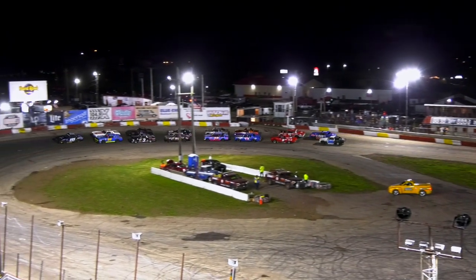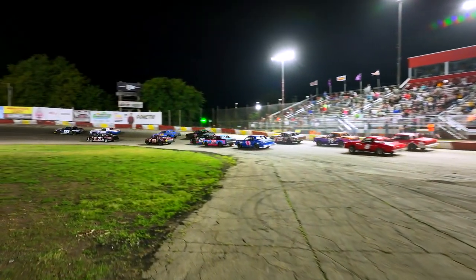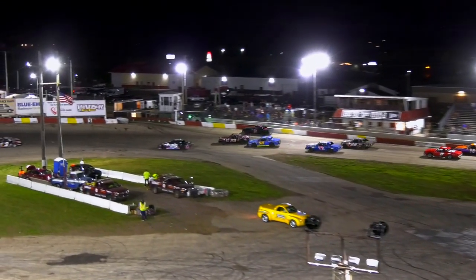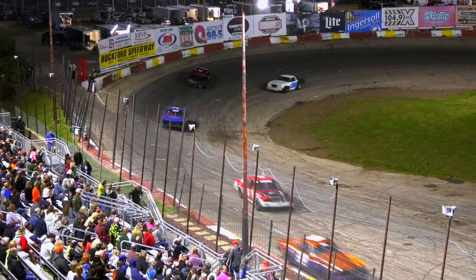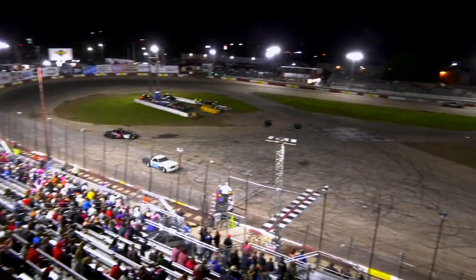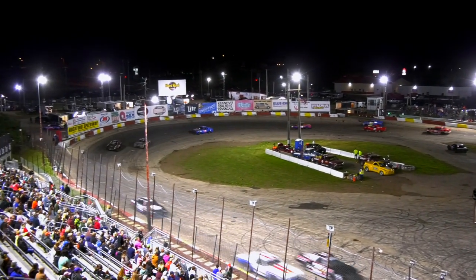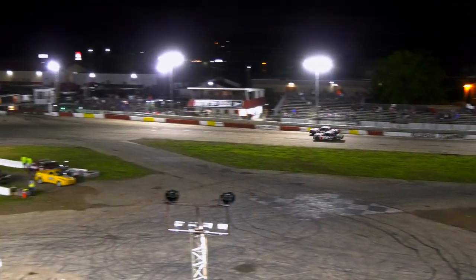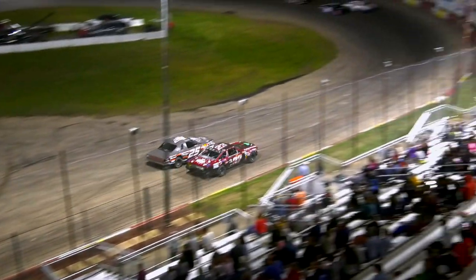Waylon Robinson is going to bring the field around to the green flag. The 25 of Tyler Vinciches was up into the wall. The 84 of Dakota Paris up into the wall in four — can he make it down? He makes it down into the infield. Kevin Memoli and Lloyd Hawkins battling it out in turn four. Austin Fowler dives down low on Lloyd Hawkins.